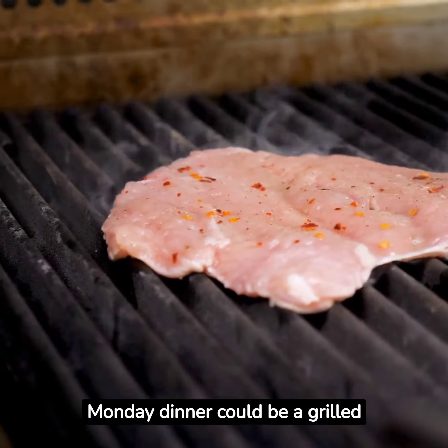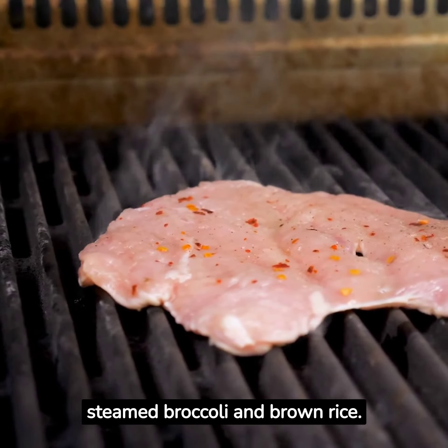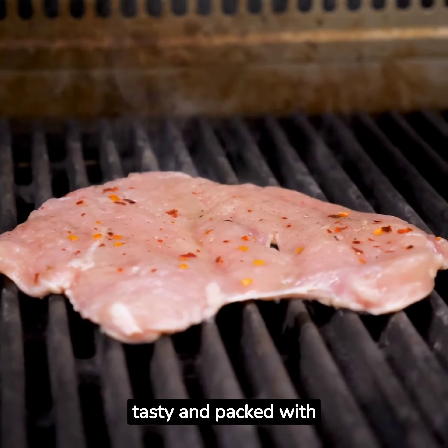Monday dinner could be a grilled chicken breast with a side of steamed broccoli and brown rice. It's simple, tasty, and packed with protein.